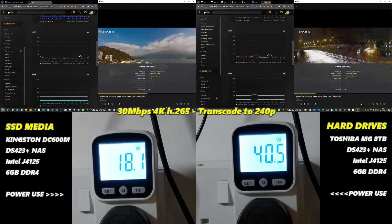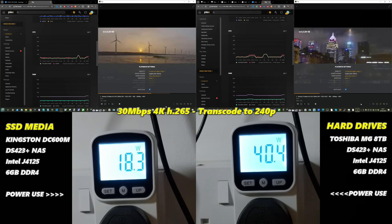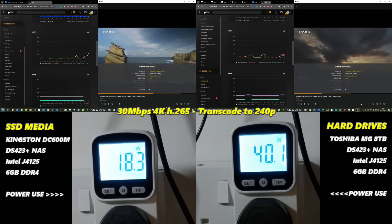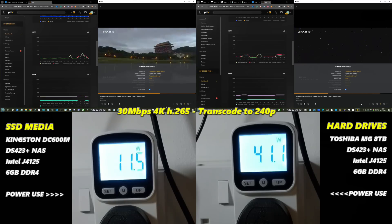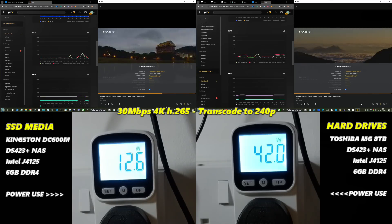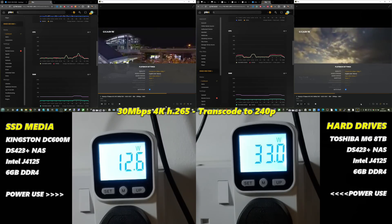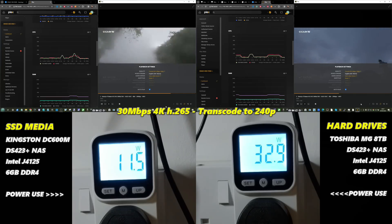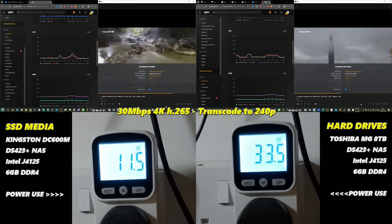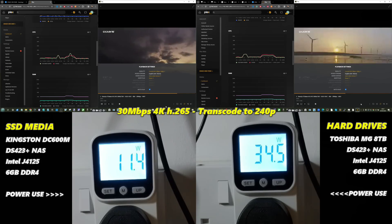Moving away from native playback into transcoding: we took a 30 Mbps 4K file and transcoded it down to 240p on both systems. When we converted to that lesser format, the CPU load increased, and now we're getting closer to a 50/50 split in power consumption rather than the three-to-one ratio we saw with native playback. The SSD media was not really providing any inherent performance benefit during transcoding — any dip in power consumption was largely because buffering had concluded, not because of the storage media itself.